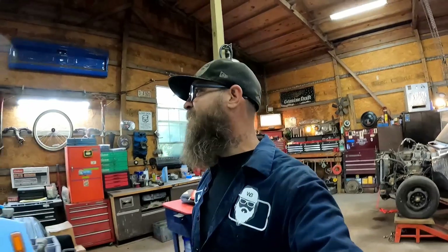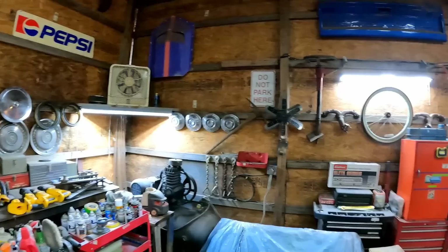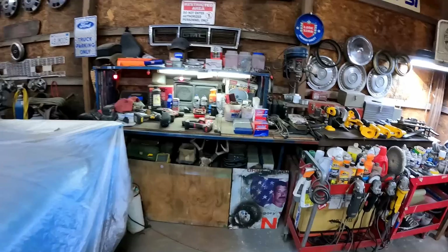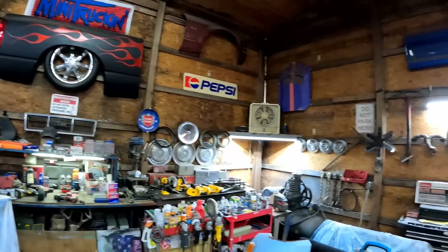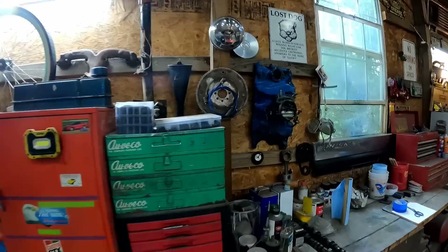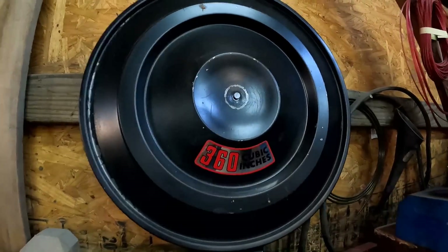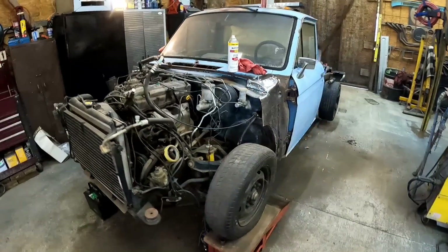I'm especially proud of this corner over here. You guys remember how cluttered all that was? Nice and clean. We added a little bit of lighting too — can't have too much lighting, right? All the way around the shop, everything is nice and clean, all the walls, everything is orderly. Got a little more wall art. I don't throw anything away. Now let's finally get started on this Datsun.